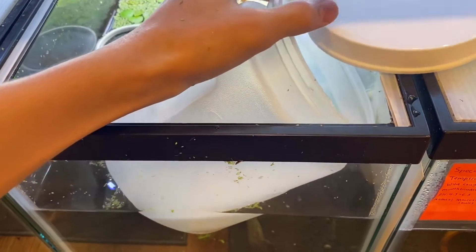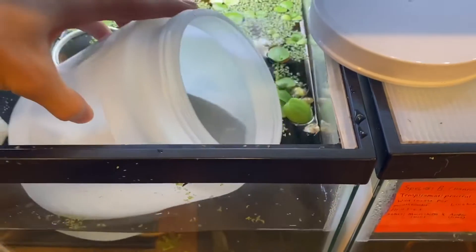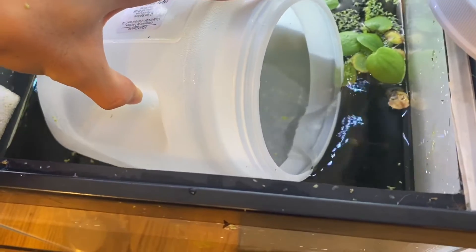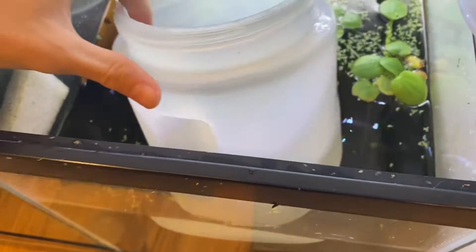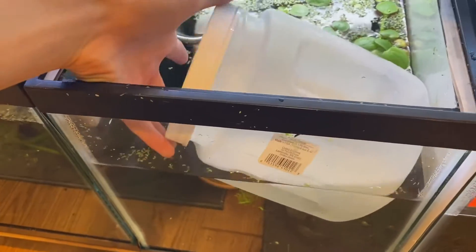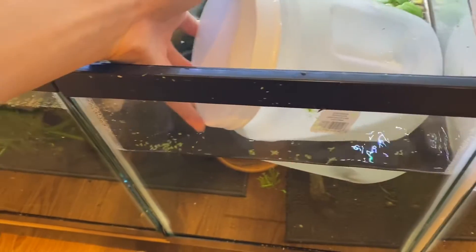You might be wondering why I don't quarantine these fish. It is because I've gotten fish from the seller many times before and the fish never bring any diseases or parasites, because the seller quarantines and deworms the fish a few weeks before selling, making sure they don't have anything.